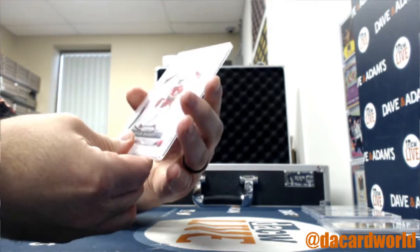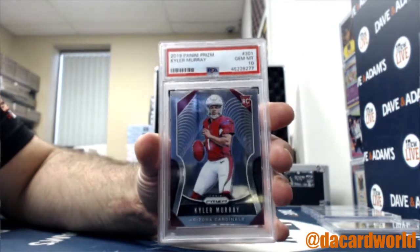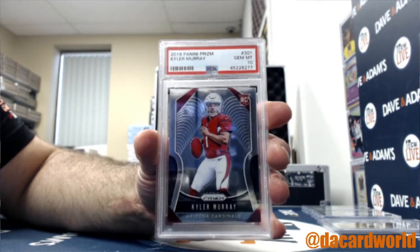And then we have a Kyler Murray PSA 10 Prizm Rookie. Prizm Rookies are hot right now — Chase D, that is yours as well, back-to-back.